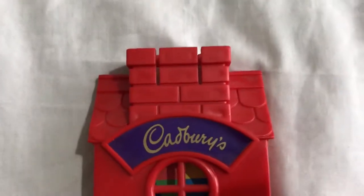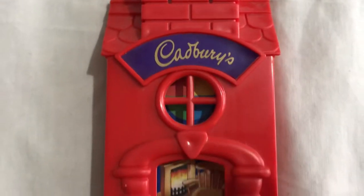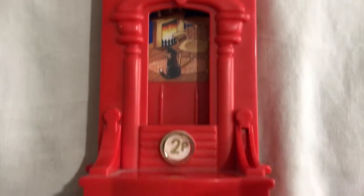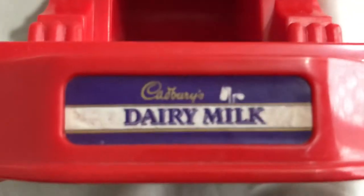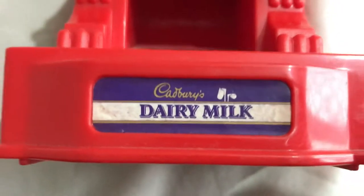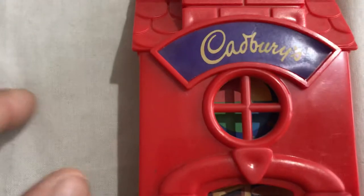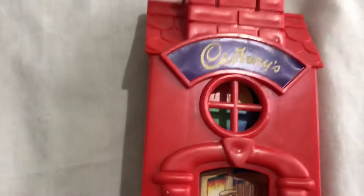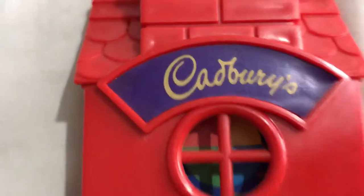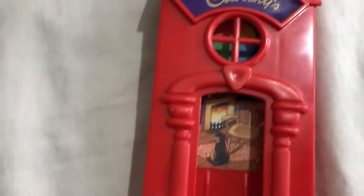Hello and welcome to Vintage Museum, hope you are all doing well. Up here I have an amazing find — this is the Cadbury's Dairy Milk classic. At the moment I think they use 'Cadbury' now, but this is from before that, when they were 'Cadbury's' with the S on the end of it.